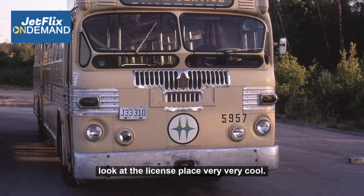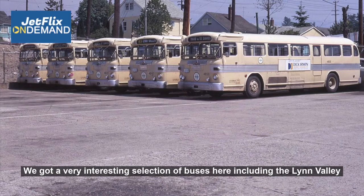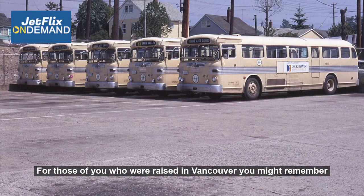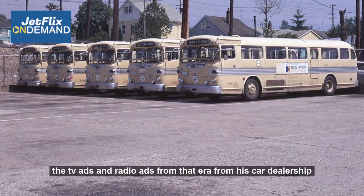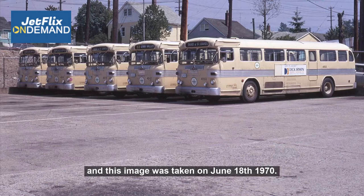Here we are over in North Vancouver at the BC Hydro Loop. We've got a very interesting selection of buses here, including the Lynn Valley 83 service and the 3rd Street St. David's bus as well. Notice the advertisement on the side of the bus — it's Dick Irwin. For those of you raised in Vancouver, you might remember the TV and radio ads from his car dealership. They went something like: 'Dick Irwin — what a great, great guy!' This image was taken on June the 18th, 1970.